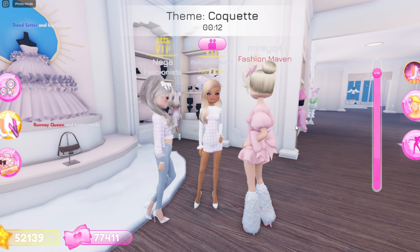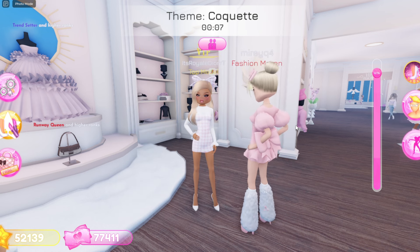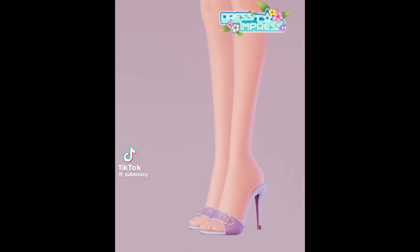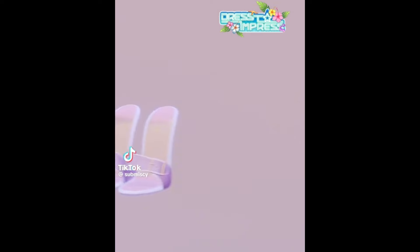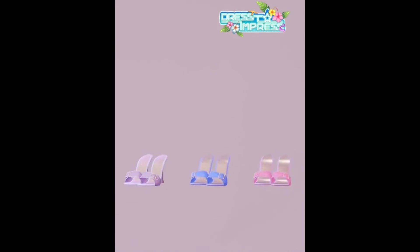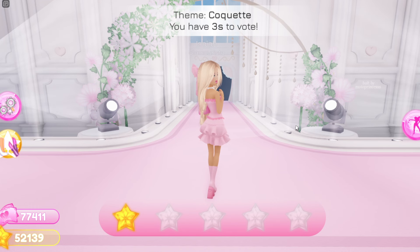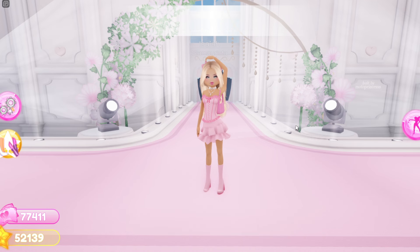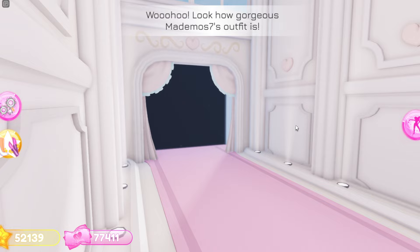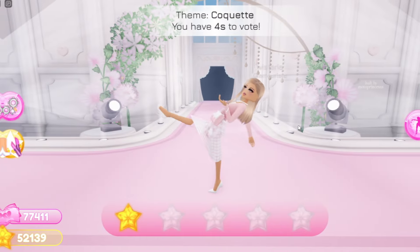Now I'm gonna show you guys another TikTok that was posted on Submissi's TikTok page, and basically in this TikTok she showed some brand new heels that will be getting added to Dress to Impress. They look absolutely amazing — I love the little buckle detail in the front of the heel. It is super cute and I'm just super excited for these heels to come out.